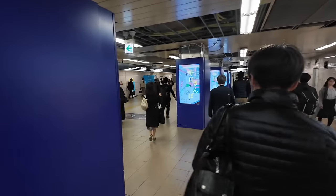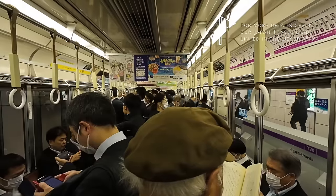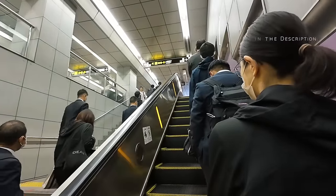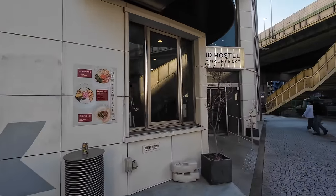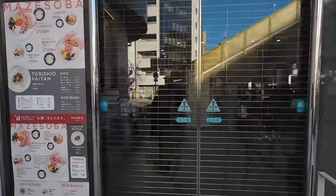Check-in is not until four o'clock in the afternoon and right now it's about eight in the morning, so we weren't able to check in yet. But we freshened up, changed our clothes, and now we're getting ready to get the day started. First thing on our agenda is Osaka Castle — it's about a 20-minute walk from where we're staying, so let's go.